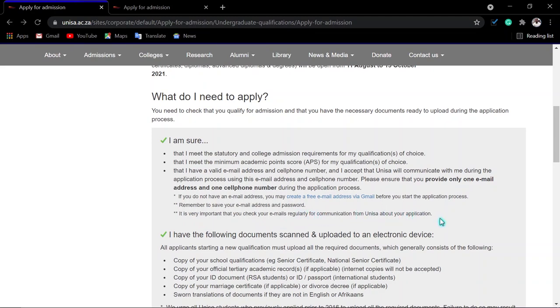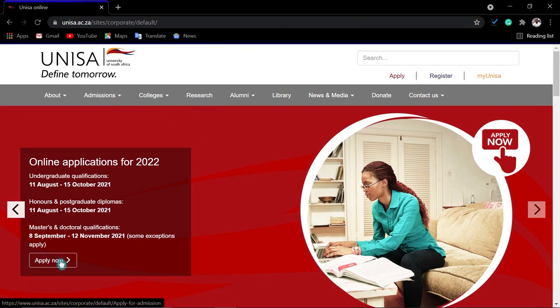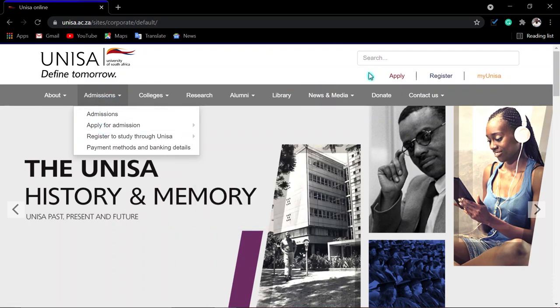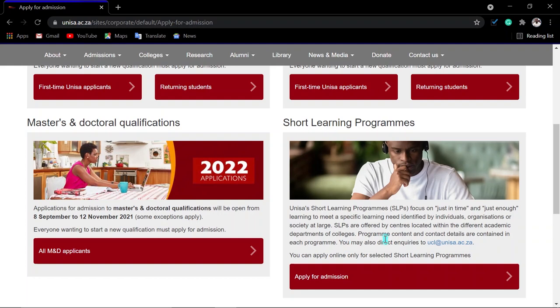To start the application, go to the UNISA main page and click 'Apply Now,' or click 'Admissions' then 'Apply for Admissions.' The system has been upgraded. For undergraduate applications, click the first option; for postgraduate or honours, click the second. Short learning programs are still closed. Masters applications will open on the 8th of September until the 12th of November, and some exceptions apply.